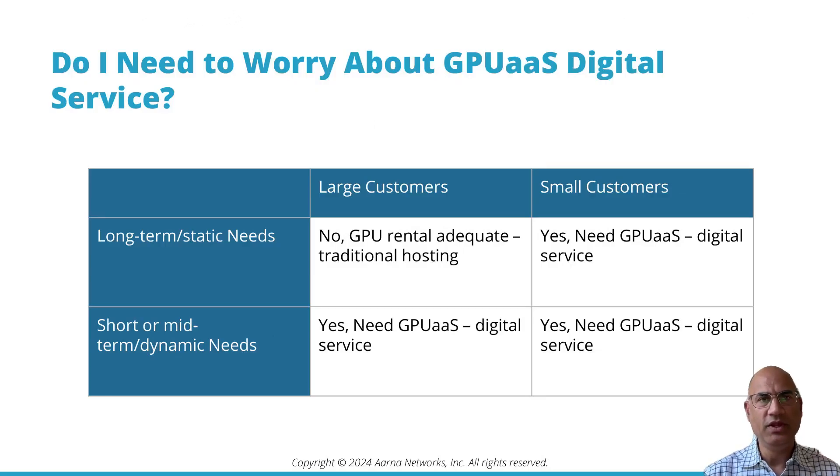If you are an NCP or an AI cloud provider, you are probably thinking: do I need to worry about GPU as a service, digital services? I know that AWS, Microsoft, Google, Lambda Labs, et cetera, provide an on-demand self-service GPU as a service offering, but do I need to do that?